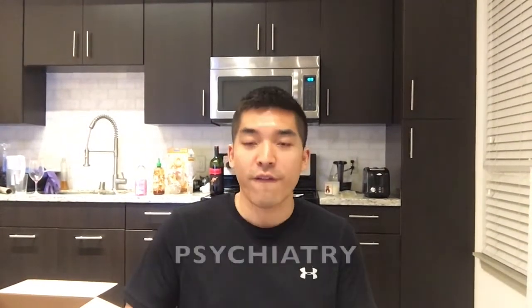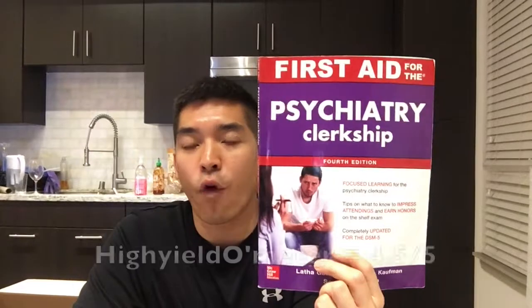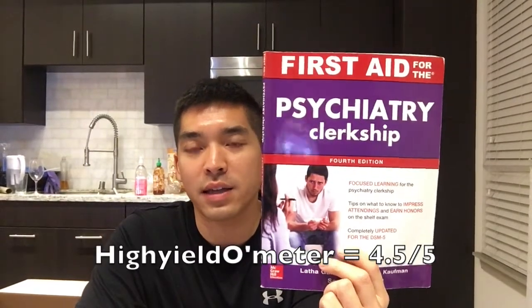First Aid for Psychiatry is basically the gold standard for the psychiatry shelf. This plus UWorld and you should easily crush it. I did really well on this exam and all I did was read this book and do UWorld. It's very thin and a very easy read. I would give this book four and a half stars out of five. I also feel like the psychiatry shelf is passable with just solid Step 1 knowledge from First Aid.